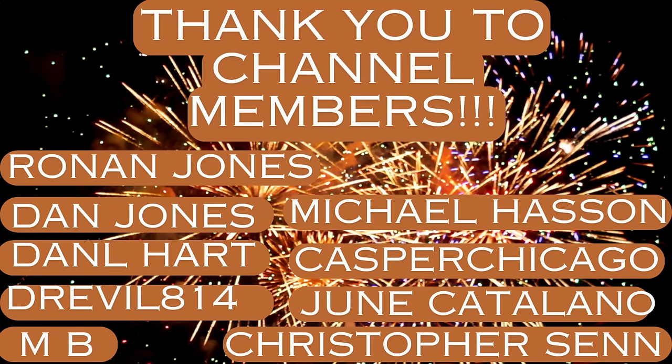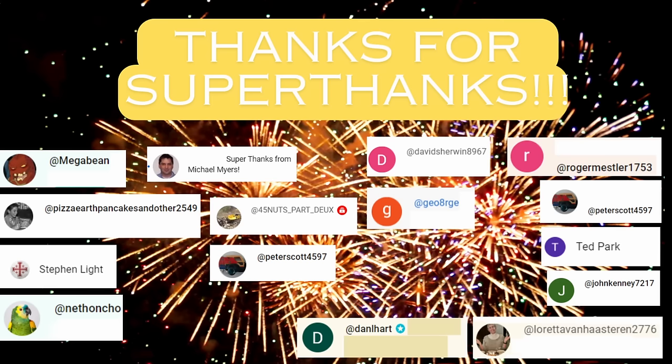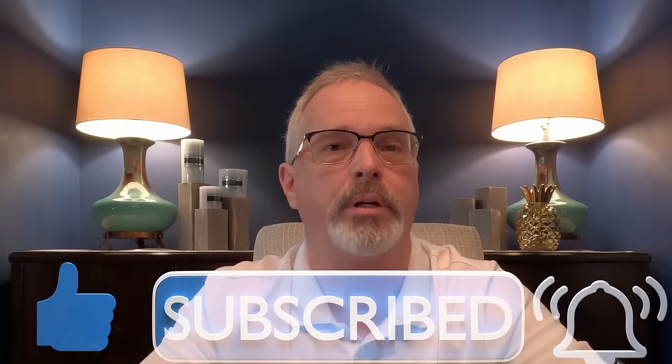I want to send out a shout-out to the channel members — I really appreciate your support, and the list of channel members is growing. Channel members typically get a preview of these videos in advance of them being made public. I also want to send a shout-out to those of you who have provided super thanks — that's another way to support the channel. And of course, thanks to all of you who have liked, subscribed, and left comments. Please check out my free digital download of the biggest civil engineering disasters in the past 100 years — there's a link in the description. Thanks very much, everyone.